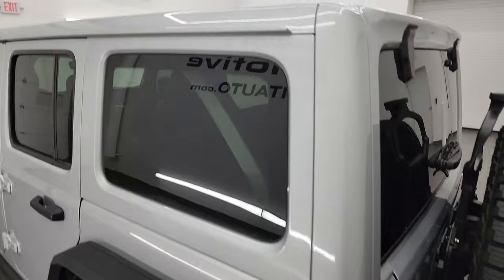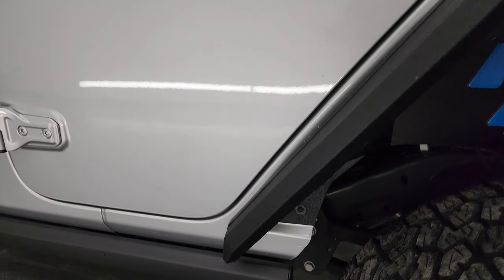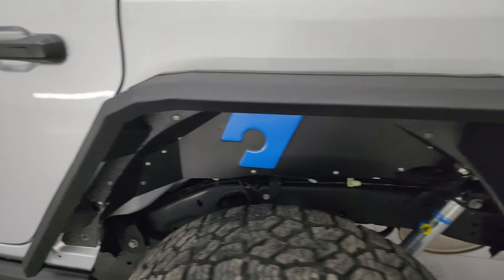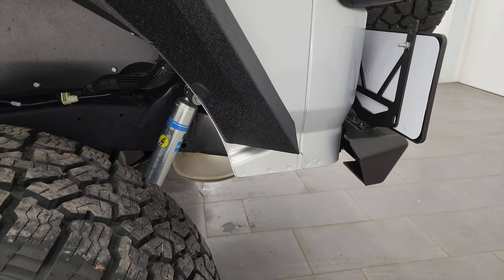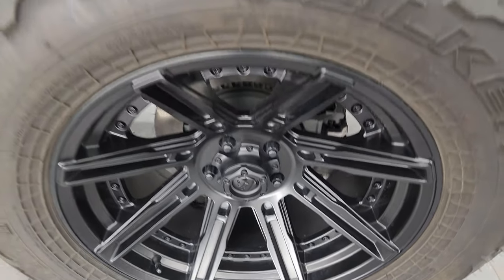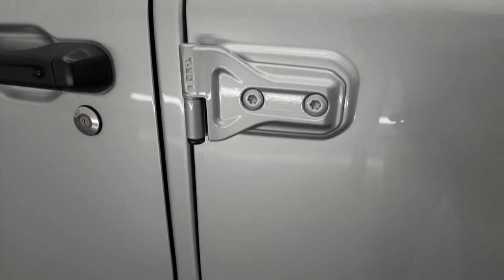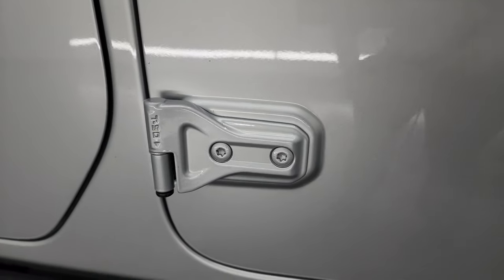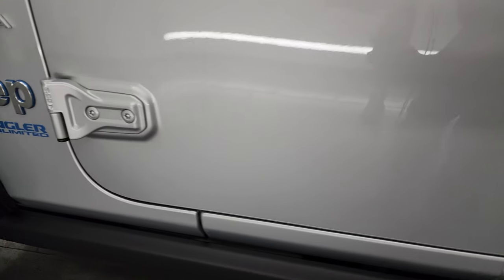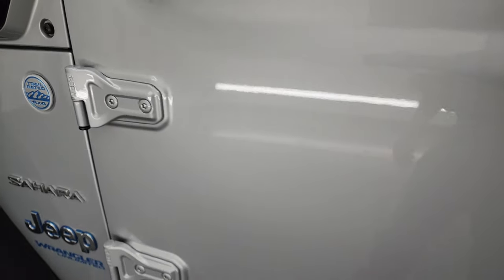Coming around the driver's side, it's just as clean as that passenger side — no scuffs or scrapes on the top. The rear fender is in nice shape and the back wheel has no scuffs or scrapes. The doors all look really good on this one, as do the hinges. The T50 Torx bit is what you need to get these doors off — we did a demo on how to take your doors off as well; that's in the upper right-hand part of the screen.